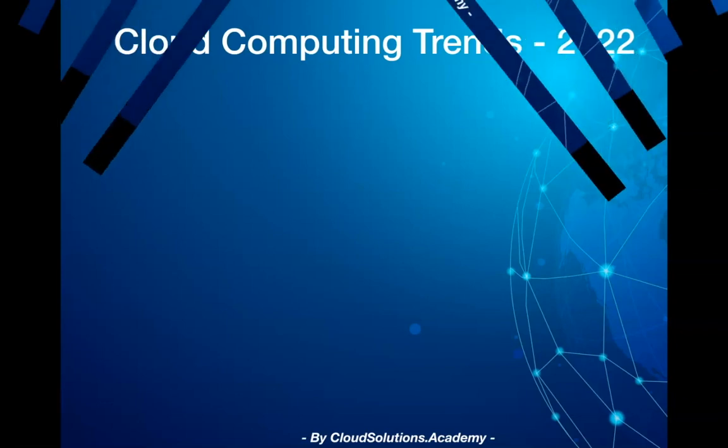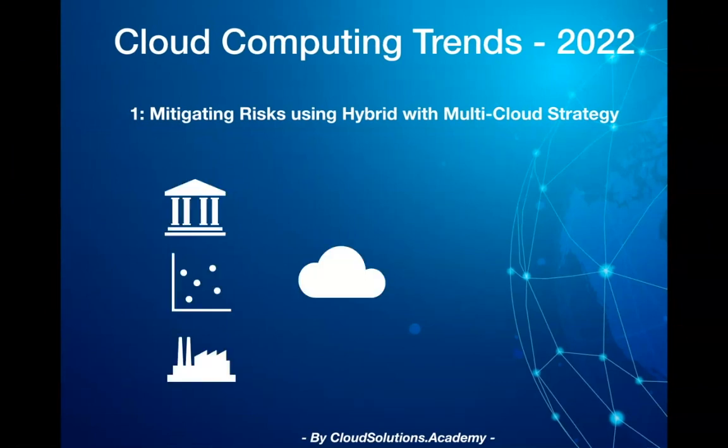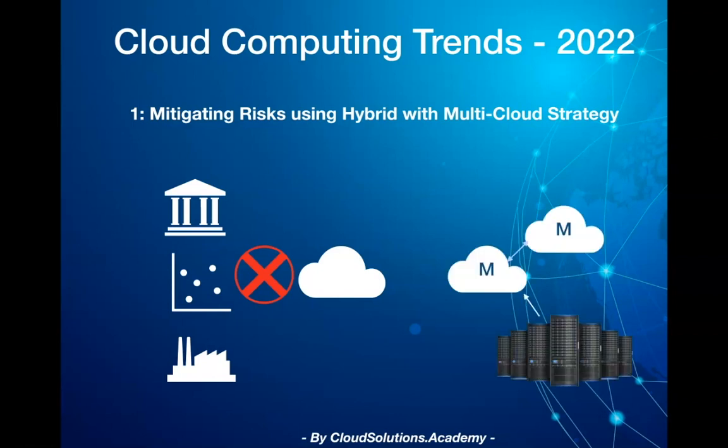The first trend is the hybrid with multi-cloud strategy. Cloud forms the backbone of many critical applications, and with significant outages from major cloud providers last year, it would be essential for enterprises to adopt a multi-cloud strategy primarily to mitigate risk around single points of failure. In this approach, applications run on-premises as well as over multiple cloud providers, providing data governance, disaster recovery, and risk mitigation while remaining agile and scalable, with critical applications experiencing virtually no or very minimal downtime.